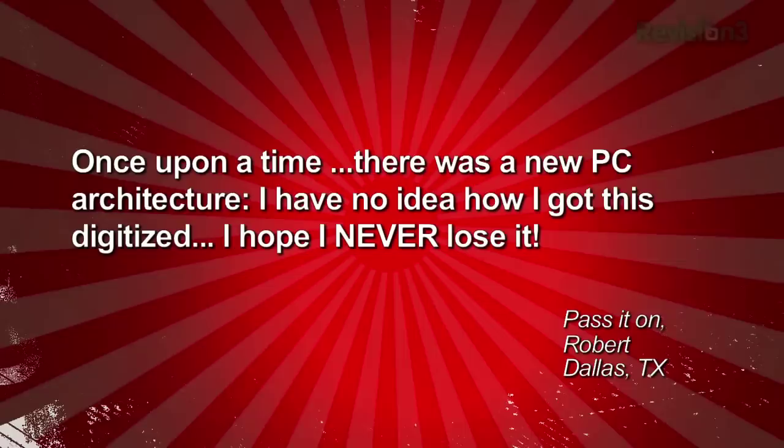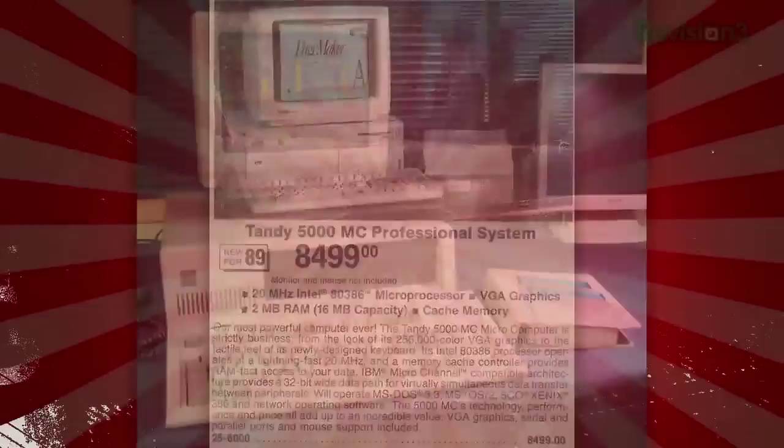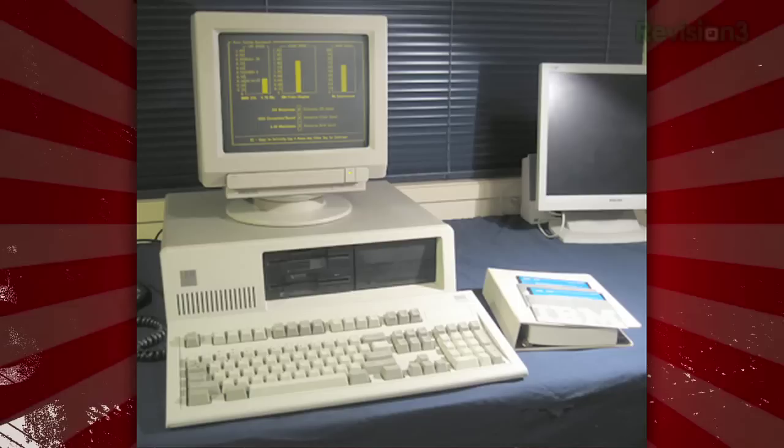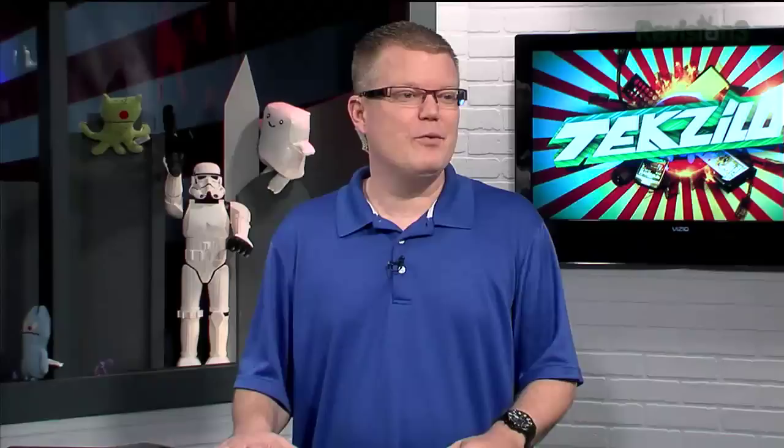Robert in Dallas, Texas wrote in about cheap PCs, sharing an old Tandy PC architecture advertisement. Patrick remembers seeing that system at a friend's house and lusting over the color display while his 8088 had an amber monochrome display and dual 5.25-inch floppies. No hard drive was even listed in that ad. Tandy was likely the only company outside IBM that ever touched IBM's micro channel architecture.